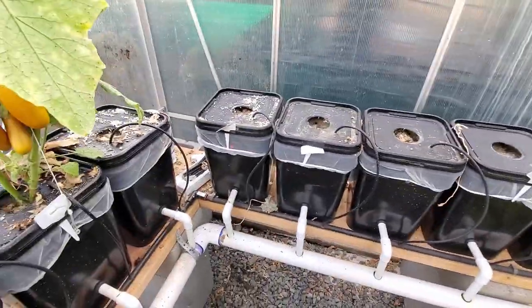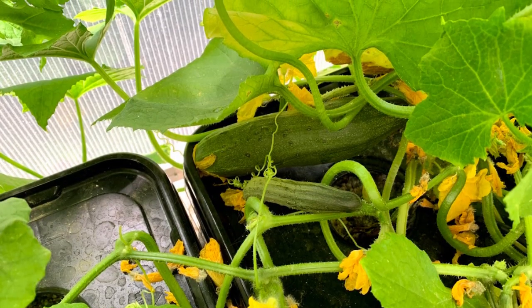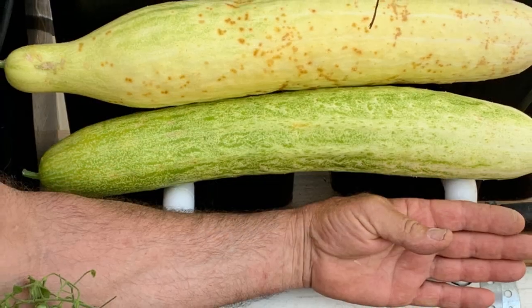These guys back here that are all empty — these were our cucumbers. One of the most impressive parts of this setup. One of our cucumbers had to be two feet long. It was huge — that thing was bigger than my arm.